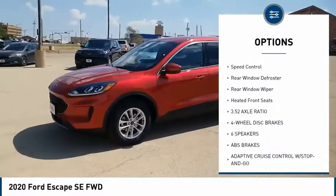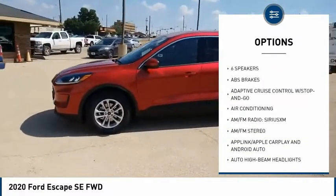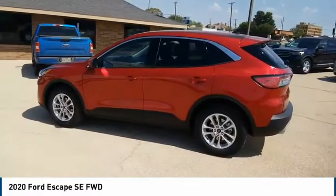Remote keyless entry, four-wheel disc brakes, front license plate bracket, speed control, rear window defroster, rear window wiper, heated front seats. Come take a test drive today.